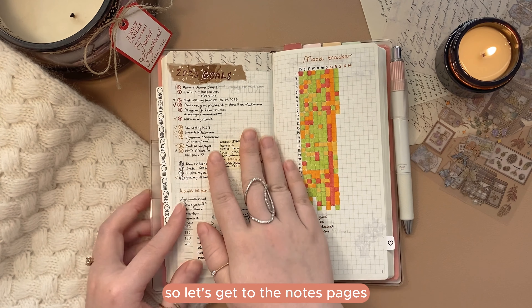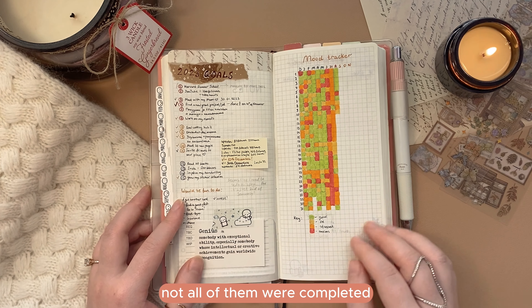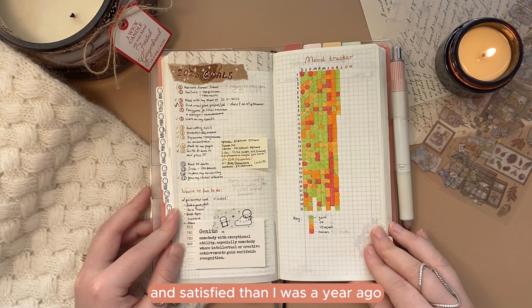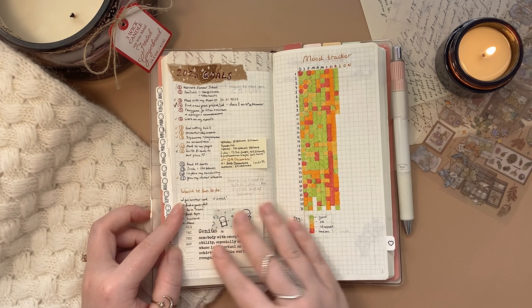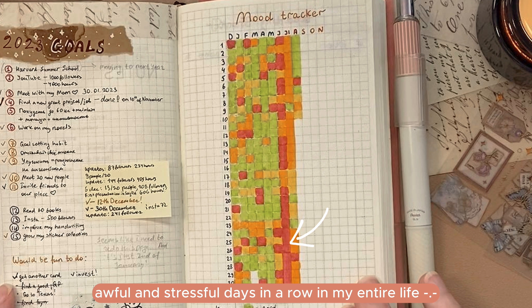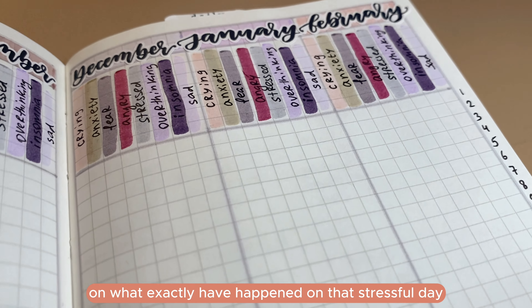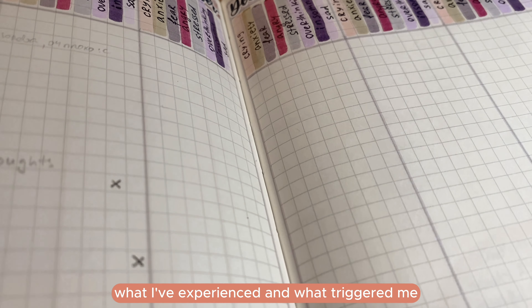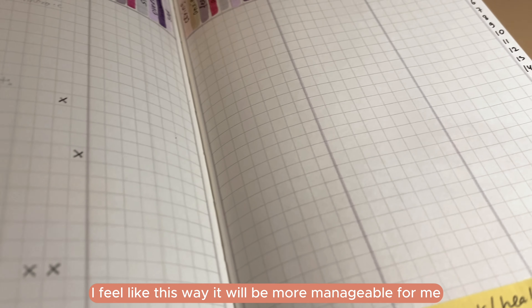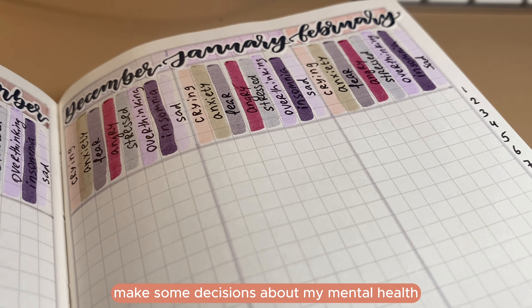So let's get to the notes pages. On the first one I have my 2023 goals, and I'm actually quite proud of my accomplishments this year — not all of them were completed, but I feel more confident and satisfied than I was a year ago. The mood tracker on the right page looks dark — I feel like I've never had so many awful and stressful days in a row in my entire life. I decided to change this layout in my new planner to make it more clear on what exactly happened on a stressful day, what I experienced, and what triggered me, so it will be more informative and help me make decisions about my mental health.